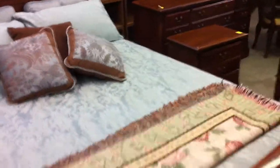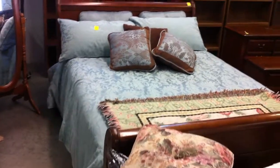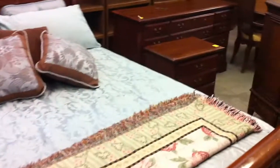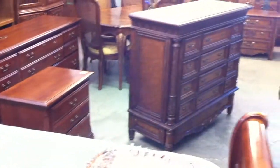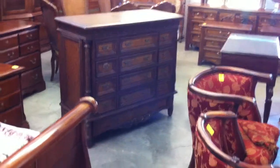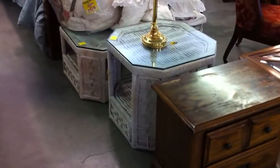I've got a queen size sleigh bed with a mattress and box spring set, some bedding on top of it. We've got a cherry grain dresser with a nightstand as well. There's a beautiful chest right there — it's not very old and has felt-lined drawers.